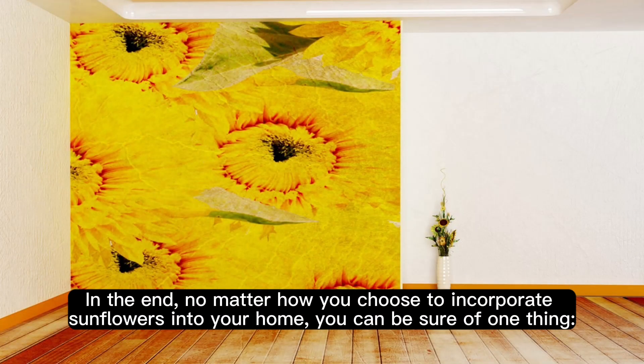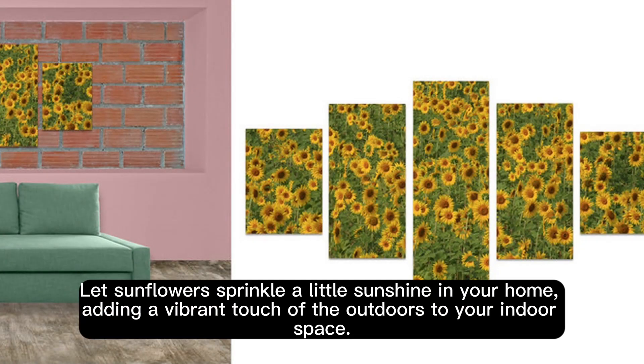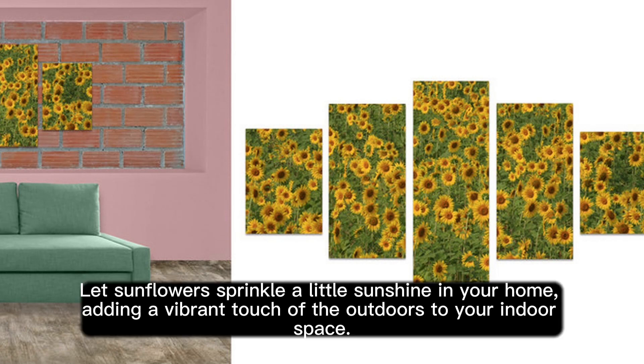In the end, no matter how you choose to incorporate sunflowers into your home, you can be sure of one thing — they will bring a ray of sunshine, a touch of warmth, and a dash of happiness wherever they are placed. Let sunflowers sprinkle a little sunshine in your home, adding a vibrant touch of the outdoors to your indoor space.